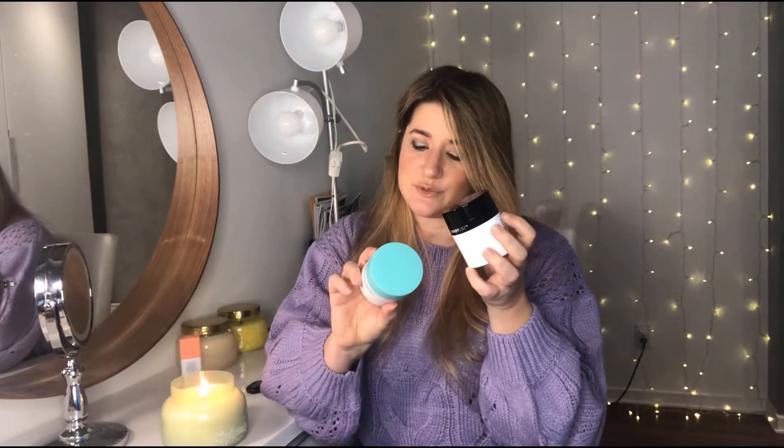Another thing I noticed is that the two differ in how long the product lasts after opening. The Inkey List one lasts six months after opening and the Drunk Elephant one lasts 12 months after opening. It's not the end of the world — I usually go through one in about three months — so it's totally fine. But if you rotate moisturizers and don't think you'd go through it in six months, that's something to take into account. With the price difference though, you could buy five of the Inkey List with what you'd pay for one Drunk Elephant, so even replacing it more often wouldn't be a huge difference.